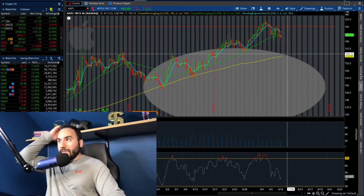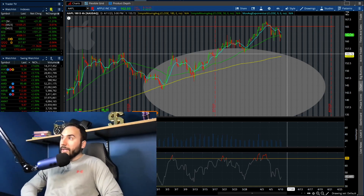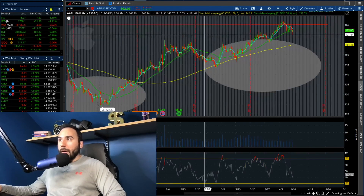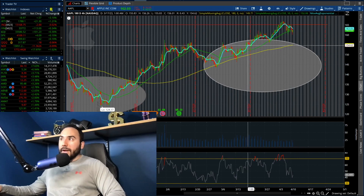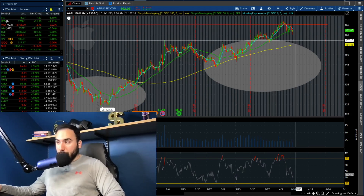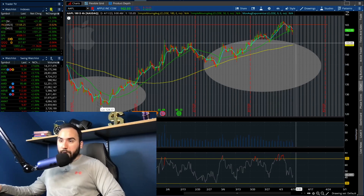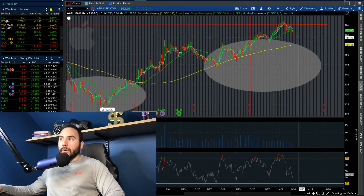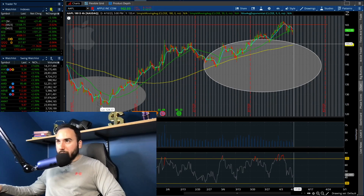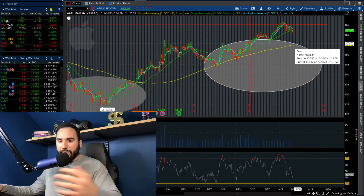Maybe it comes down to $155–$156, which would put it right by the 180 SMA here on the 4-hour chart. The bulls are still in charge, no doubt about it, but the bears are here to play at least for now. There could be some more work on the downside. If it does come down to $155, even $158–$160, that's where I'd be looking to pull the trigger on some Apple — maybe as a trade, a bounce back play. Keep your eyes on Apple moving forward.